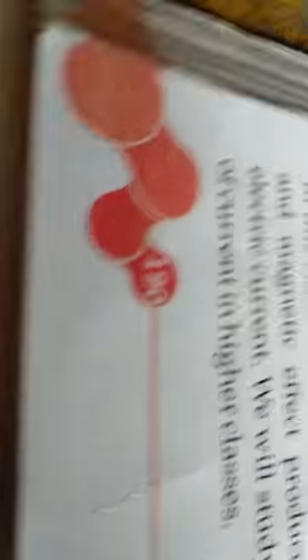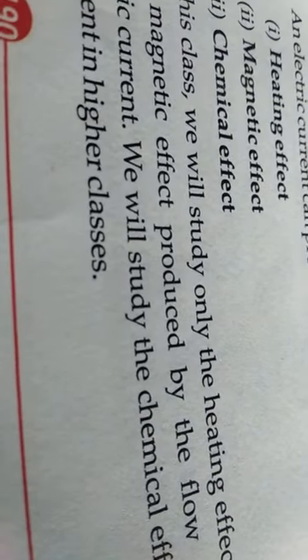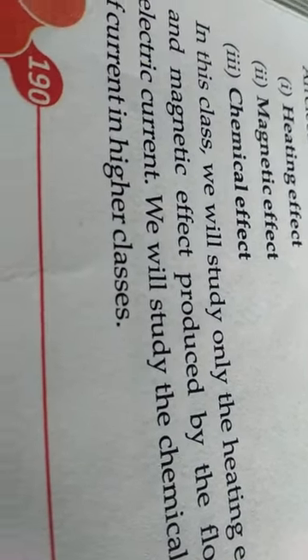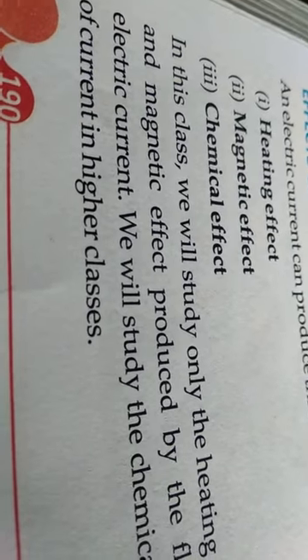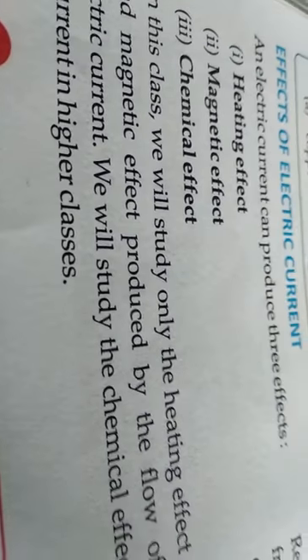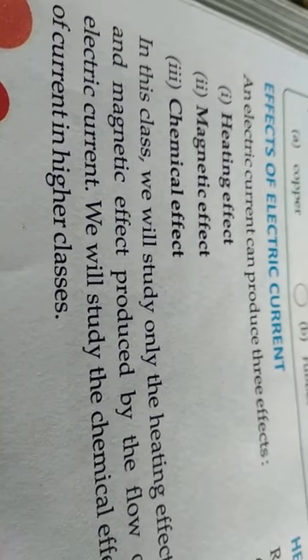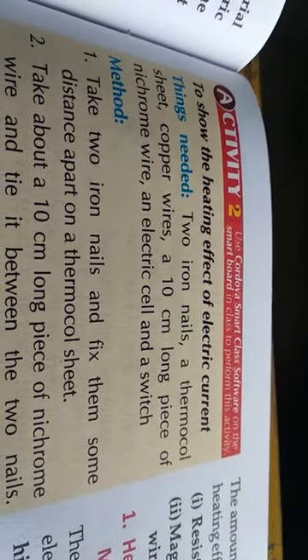We will study them one by one. In this class we will study only the heating effect. The chemical effect we will study in the second class, and the magnetic effect in the next part of this topic. So today we focus only on the heating effect.